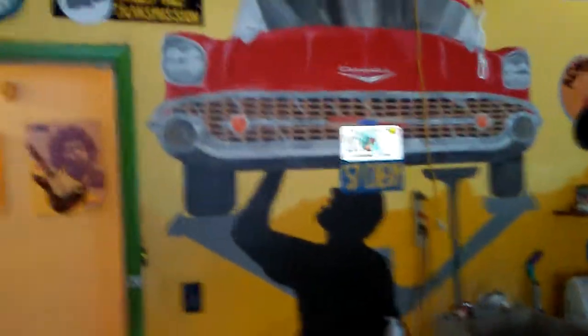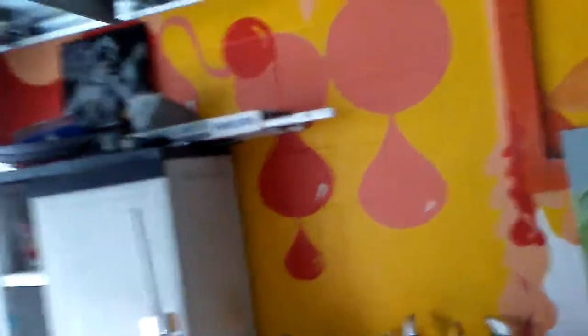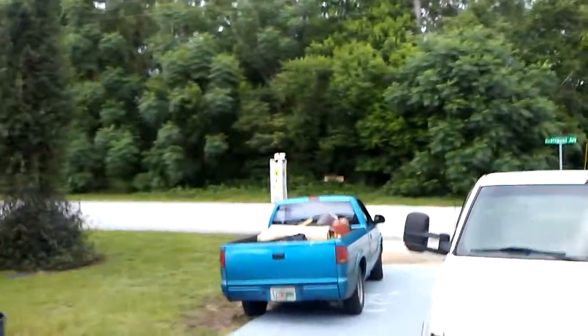57 Chevy getting its oil changed — just fun stuff, you know. When you're in contracting and you're in different people's houses every day, it's almost like not working when you get these kind of customers. It's like a little mini vacation — makes hard work a lot more enjoyable.